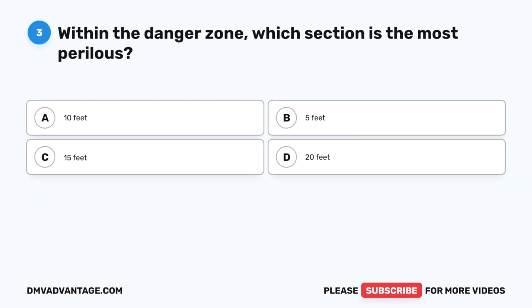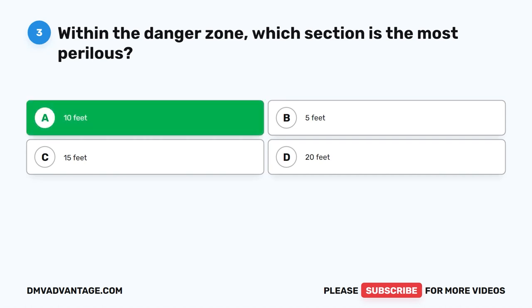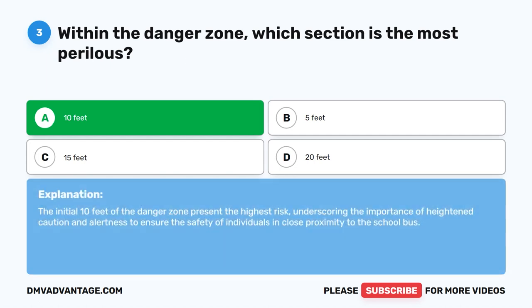Question three. Within the danger zone, which section is the most perilous? The correct answer is A: 10 feet. The initial 10 feet of the danger zone present the highest risk, underscoring the importance of heightened caution and alertness to ensure the safety of individuals in close proximity to the school bus.